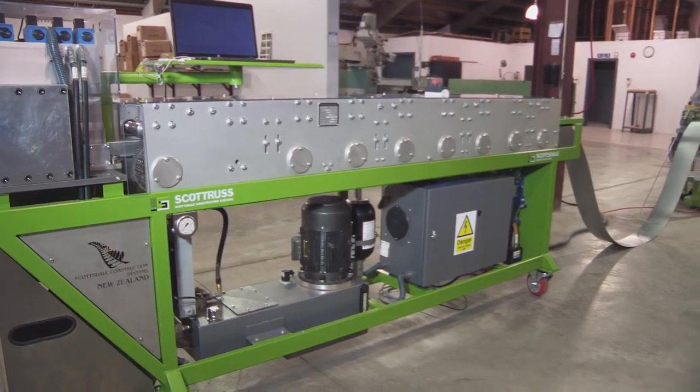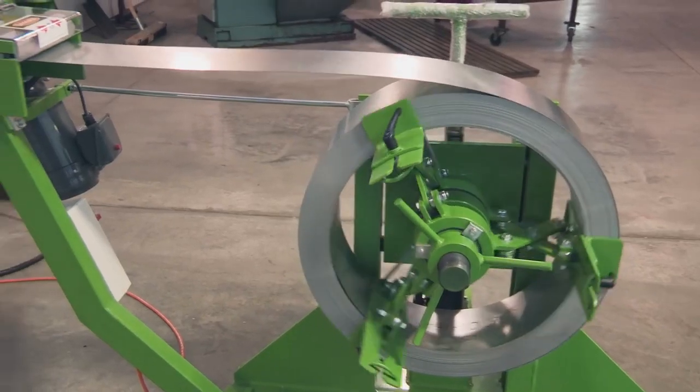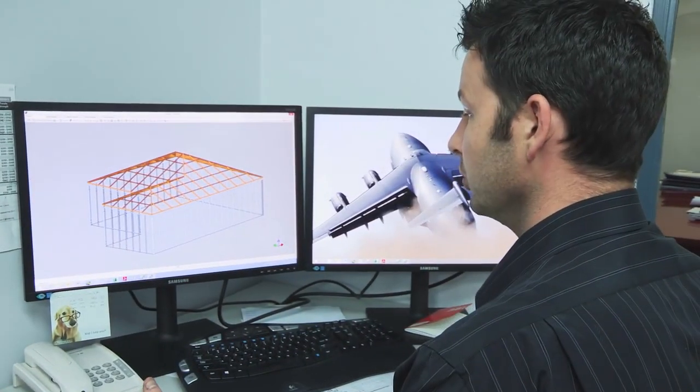Scottsdale Construction Systems provides its customers with a fabrication system that includes a roll former, an automated decoiler that feeds the steel into the machine, and our in-house proprietary design and engineering software.